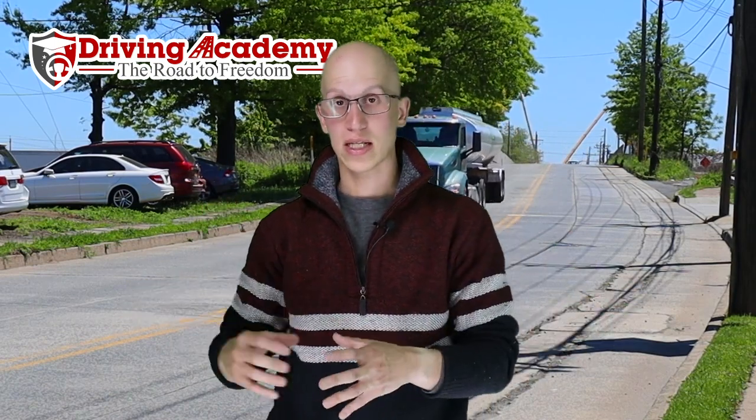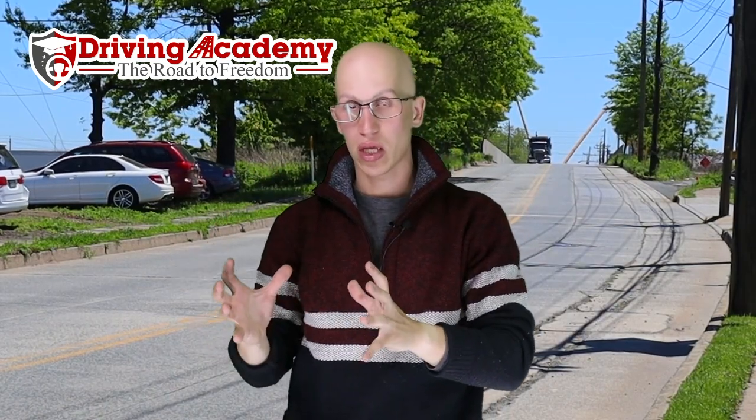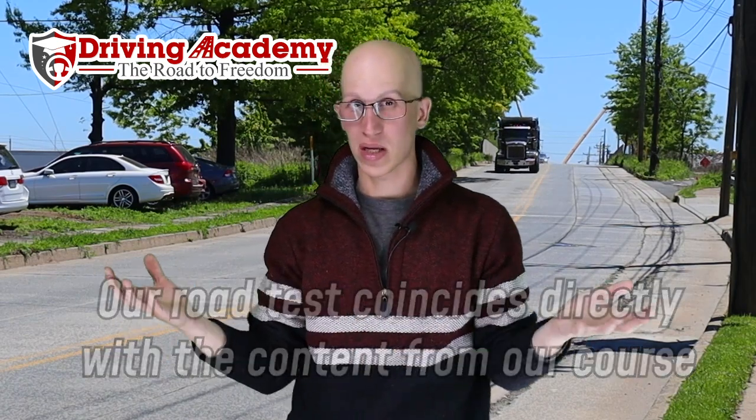The reason why it is so cool that you're going to get tested at our own third-party testing site is, if you really think about it logically — if we're the ones training you and we're the ones testing you, don't you think we know exactly how to train you in order to prepare you the best to pass your CDL road test? I mean, it just makes sense, right?